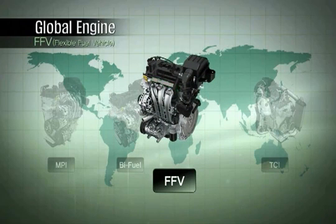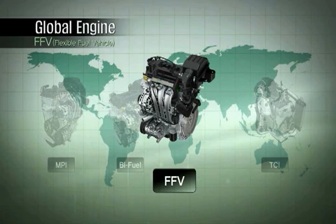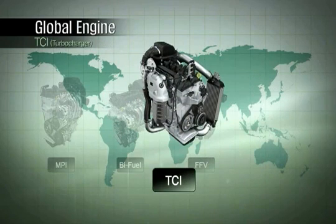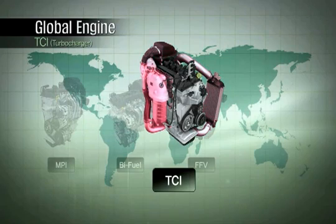As a flexible fuel vehicle, it is possible to use blends of ethanol and gasoline to help meet demands of rapidly growing markets in Brazil and South America. The turbocharger in the Kappa engine further enhances its performance to meet demands of customers who prefer high-output engines.